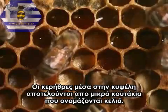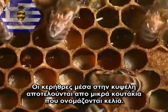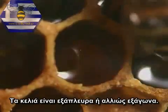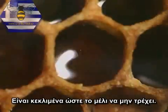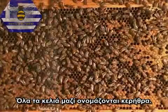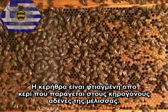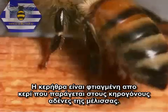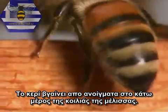The honeycombs inside the hive are made up of small boxes called cells. The cells are six-sided, or hexagons. They are tilted so that the honey does not flow out. All the cells together make up the comb. The comb is made from wax that bees make with their wax glands. The wax comes out from openings on the underside of the bee's abdomen.